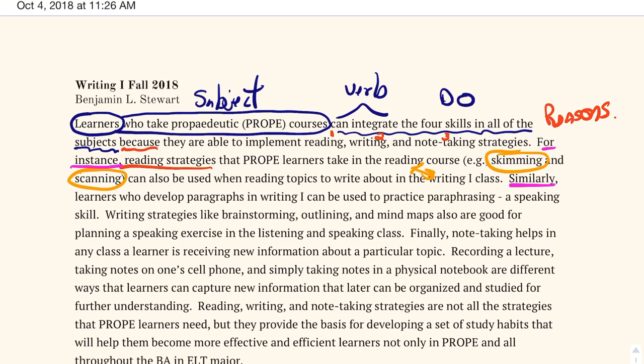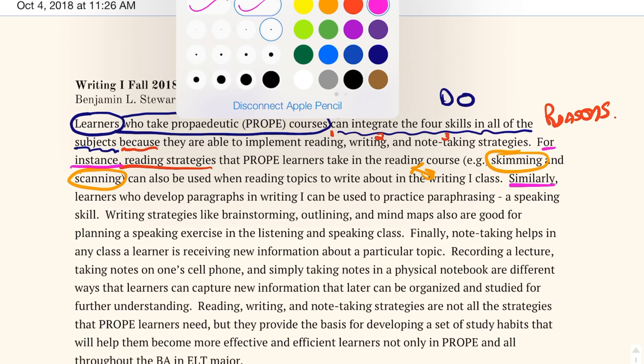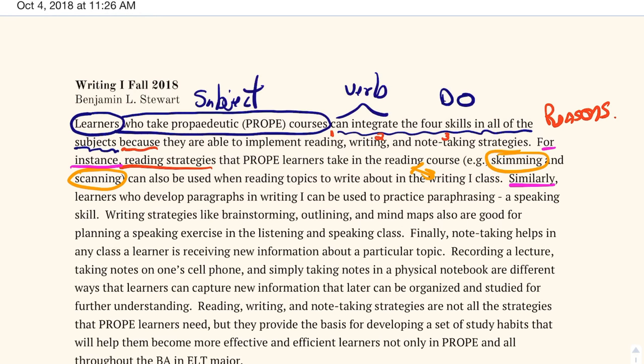Now looking at the next example: 'Writing strategies like brainstorming and outlining and mind maps are also good for planning a speaking exercise.' Here I'm discussing different writing strategies that can be used in the speaking class, and I'm giving some specific examples — brainstorming, outlining, and mind maps — referencing both the writing class and the listening and speaking class.